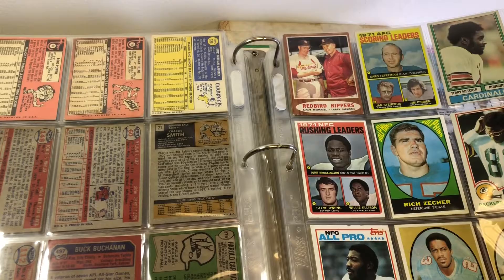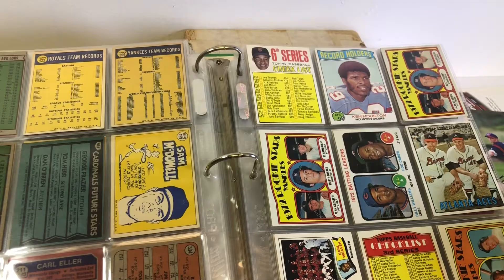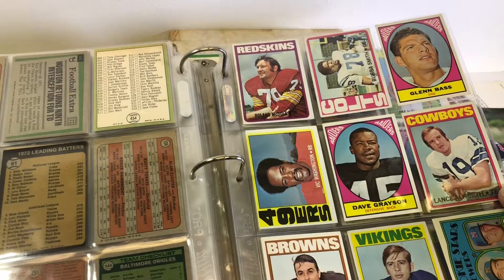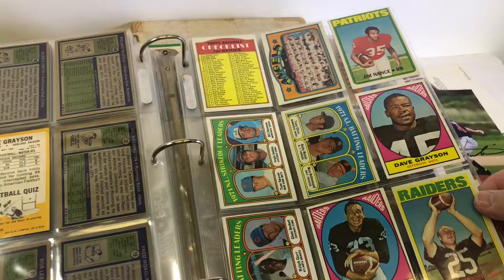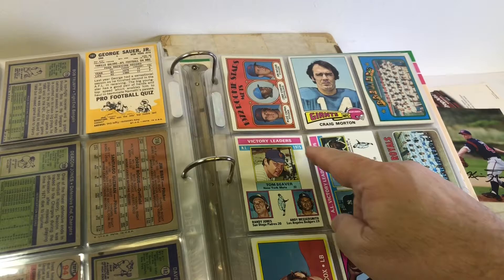Yeah, this is nice, guys. Bill Fahey does. Lance Allworth. Bubba Smith from Police Academy. Fred Biletnikoff. There's some 50s and 60s. Deacon Jones. Bob Trumpy, he does his mail. John Matlack rookie with Buzz Capra - they both do their mail. Dave Wilcox, Hall of Famer. Ed Too Tall Jones.